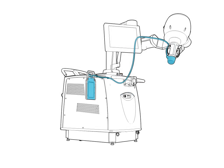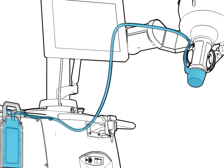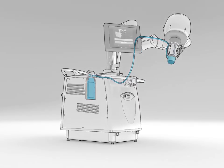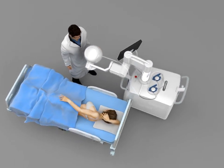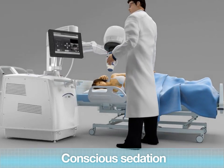Before each treatment, a disposable kit is installed on the device. This patented system is a technological breakthrough that ensures cooling and coupling functions. The patient is positioned for treatment and the breast is slightly immobilized. The treatment is an outpatient intervention during which the patient is put under conscious sedation.